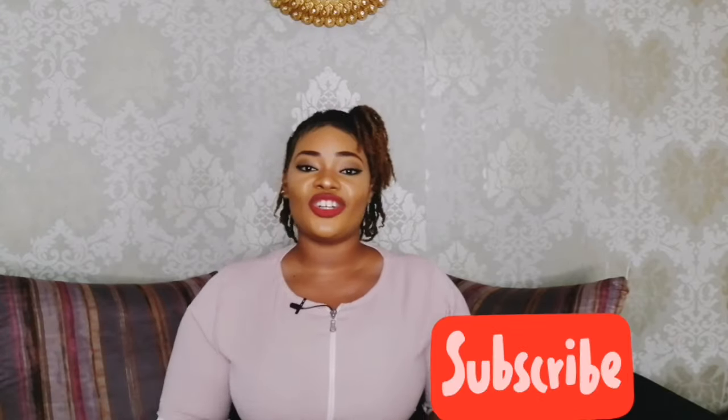Welcome back to my channel. It's amazing to have you back here. If you haven't subscribed, click the subscribe button below and turn on notifications so that you will be the first to know when I drop amazing videos.